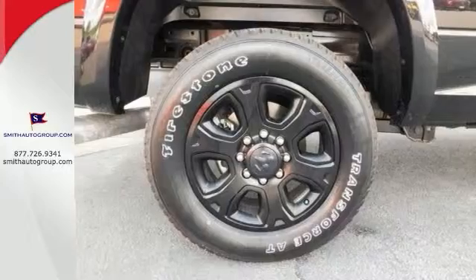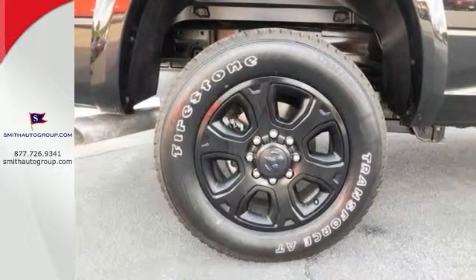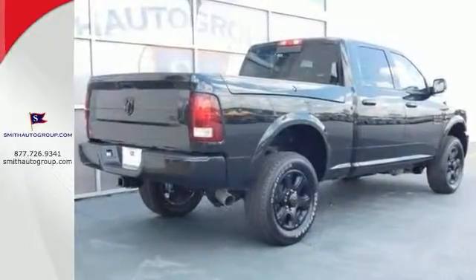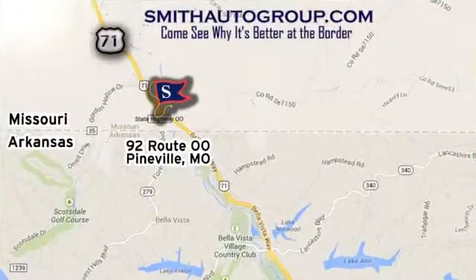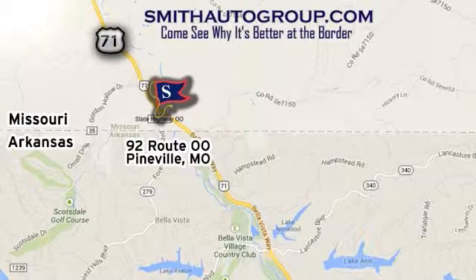Come on out and see it for yourself today. You're going to love this Ram 2500. Come see why it's better at the border. We are conveniently located at 92 Route 00 in Pineville, Missouri, online at smithautogroup.com.